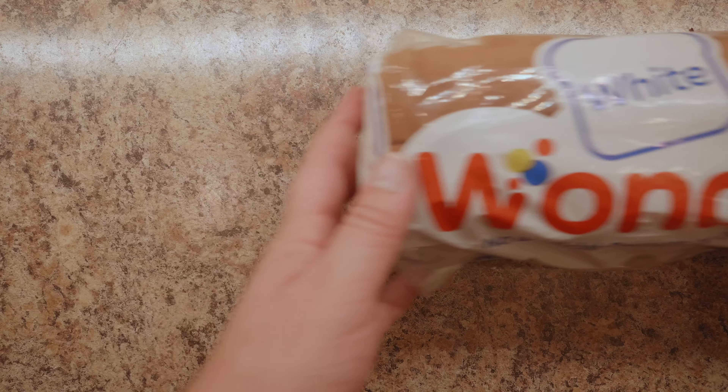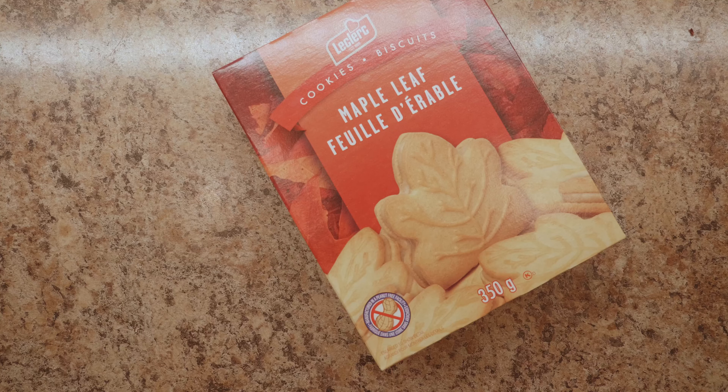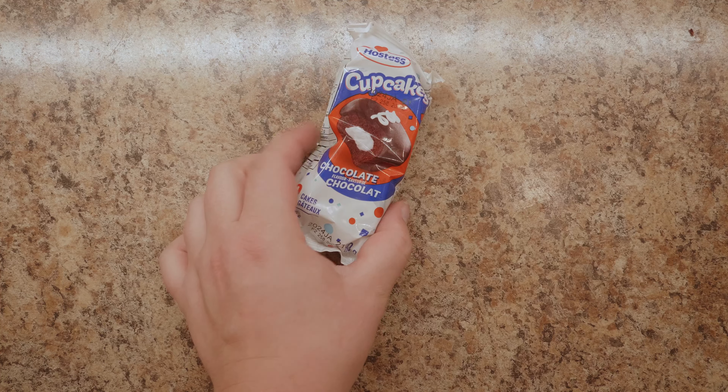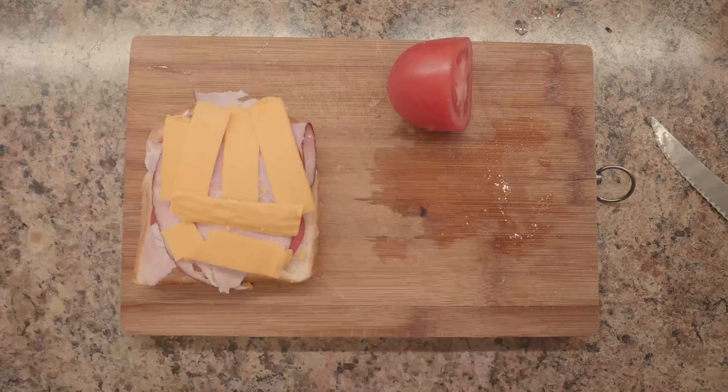It's train time! What would a train ride be without a sandwich and maybe some snacks? We got some misvikies, wasabi snacks, maple leaf cookies, and some cupcakes because they were out of Dunkaroos. Nothing fancy here — just some ham, cheese, tomato, white bread, even got the brown bag.